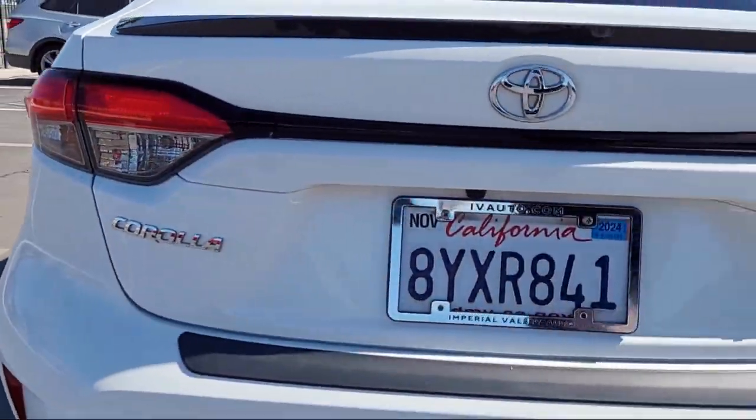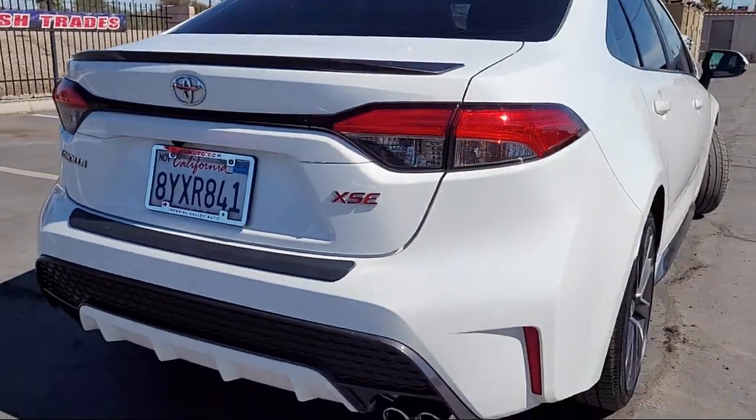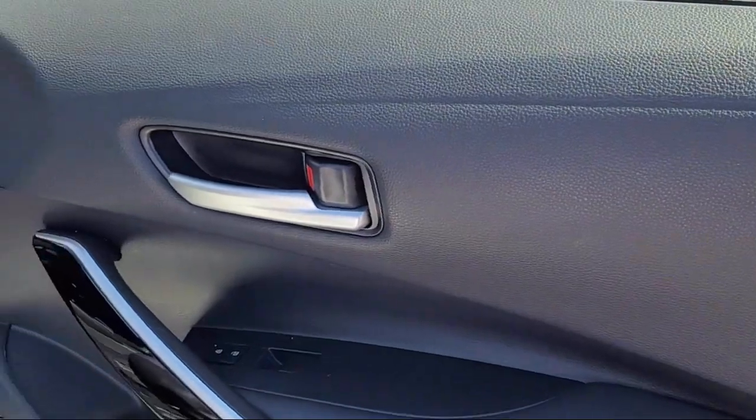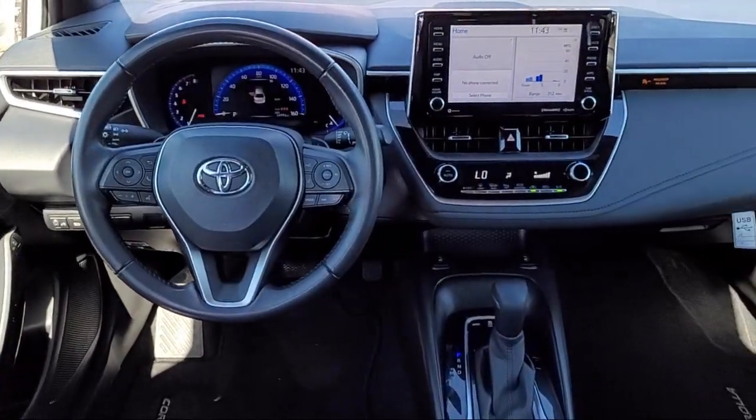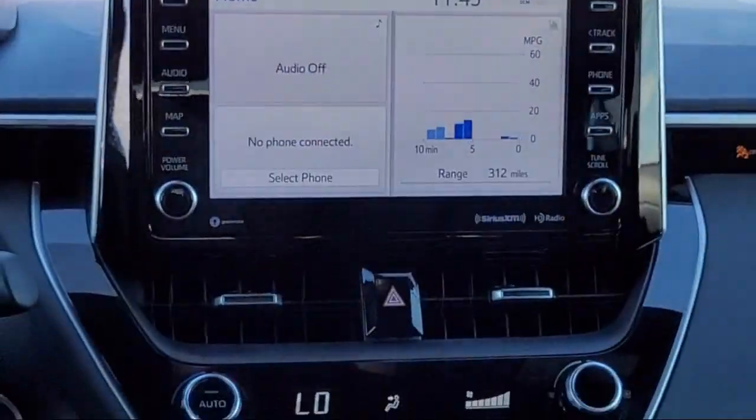It also features a rear spoiler, electronic stability control, steering wheel controls, auto high beam headlamp control, keyless entry, and heated door mirrors, and has less than 55,000 miles on the odometer.